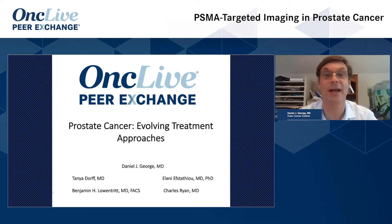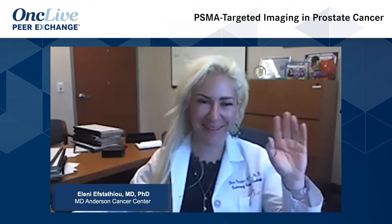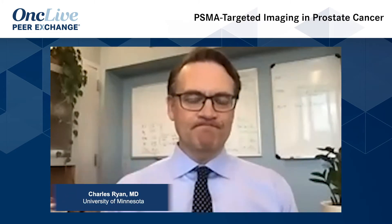Hello and welcome. This is OncLive Peer Exchange: Prostate Cancer Evolving Treatment Approaches. I'm Dr. Dan George from the Duke Cancer Institute. Joining me today are my colleagues Dr. Tanya Dorff from the City of Hope Comprehensive Cancer Center, Dr. Alani Efistaglio from the MD Anderson Cancer Center, Dr. Ben Lowentritt from the Chesapeake Urology Group, and Dr. Chuck Ryan from the University of Minnesota.